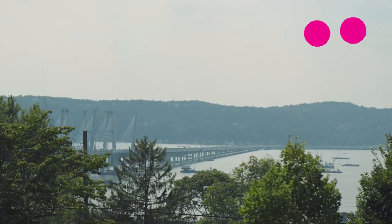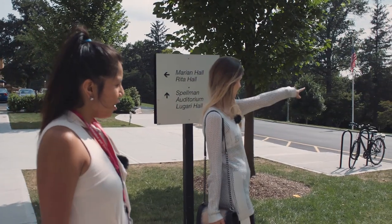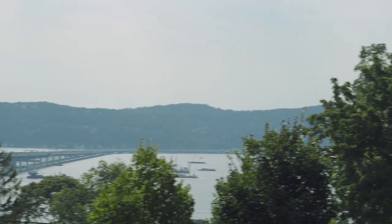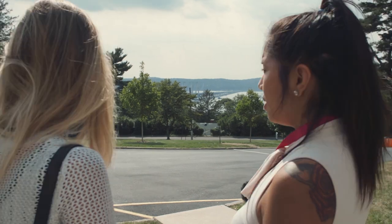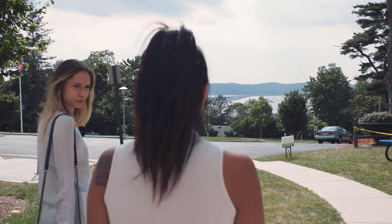This view — it's gorgeous! The Tappan Zee Bridge is right over there and also the new bridge. A lot of the dorm rooms get this view; they have great views of Tarrytown in general. That's beautiful. How long has the Tappan Zee Bridge been here for? Forever.